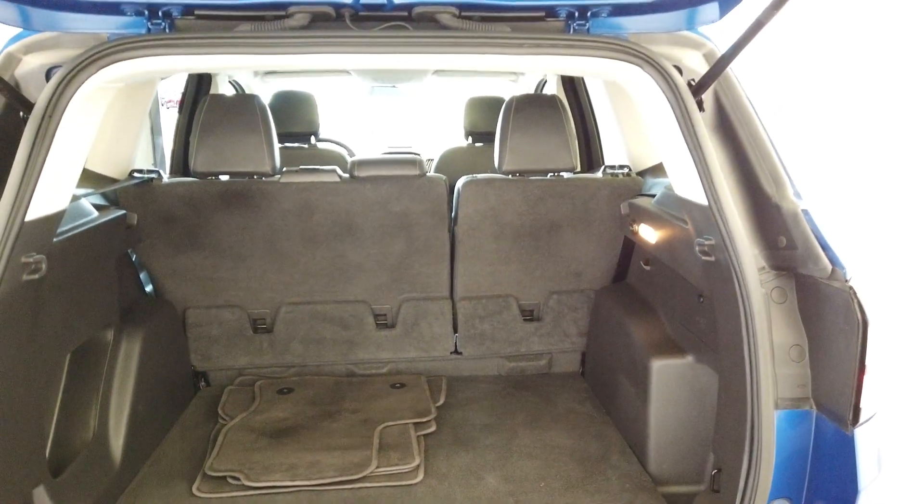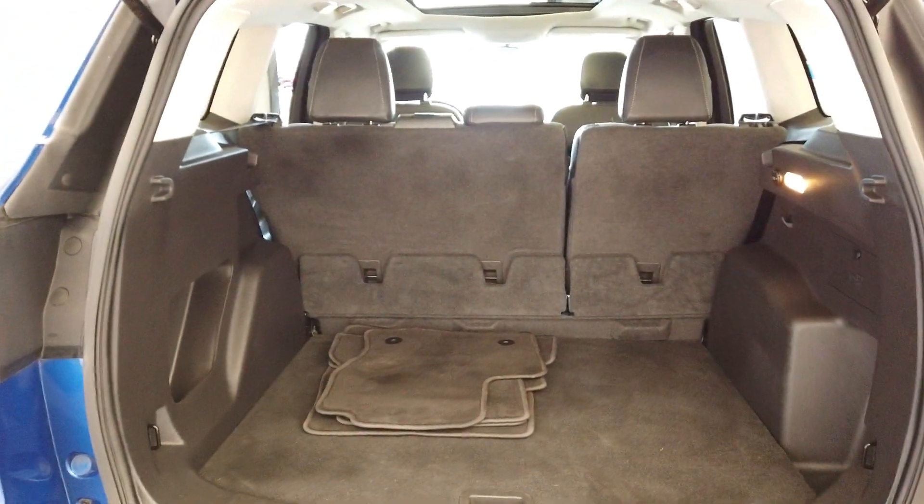The seats do fold down for more room. We have the factory mats back there.